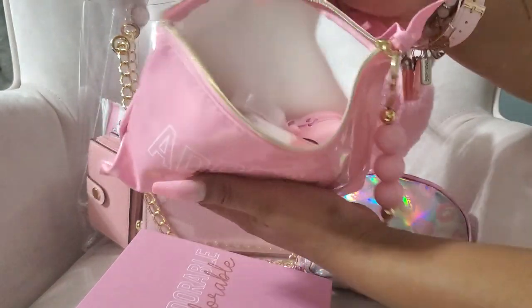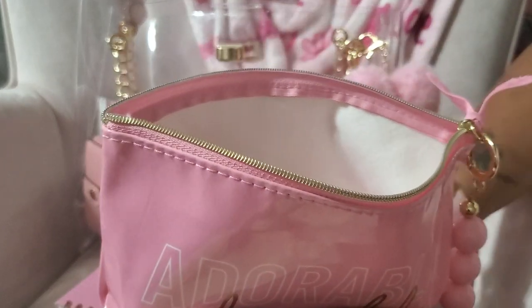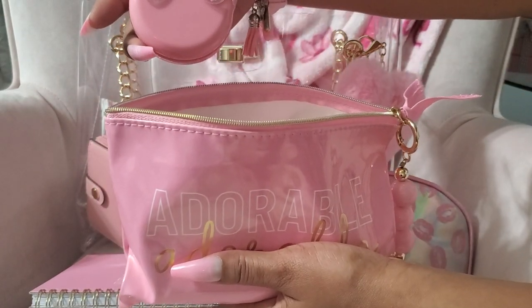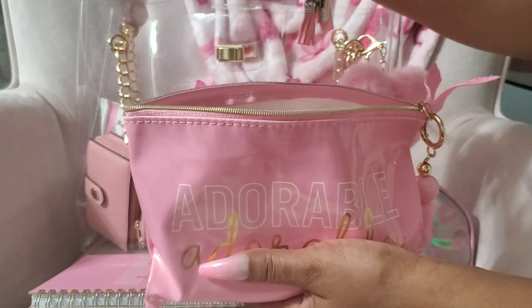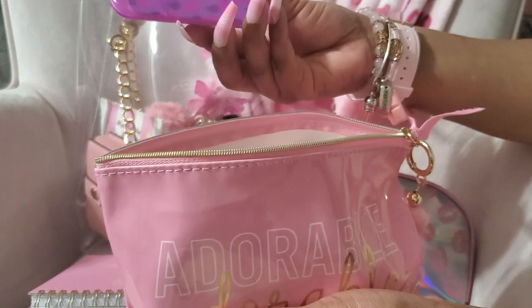On the inside I have my vitamins. I have a mirror with a little bow on it — so cute — and it has a brush as well. I also have a ponytail holder and a little nail file.